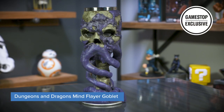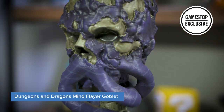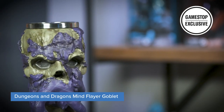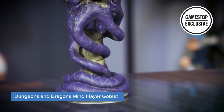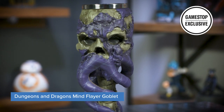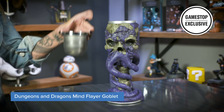First up, this Dungeons & Dragons Mind Flayer Goblet. Who needs a regular drinking glass when you can drink out of this? Or display it — it's whatever you want, I'm not going to tell you how to live your life. The design features a menacing Mind Flayer, mouth tentacles and all, though looking kind of dead, so you should be safe. This goblet holds 6.8 fluid ounces of your favorite beverage or brains, and there's a stainless steel insert that is removable for easy cleaning.